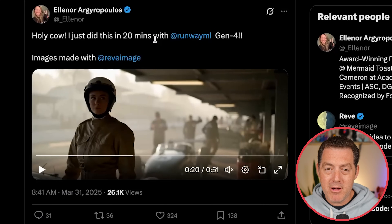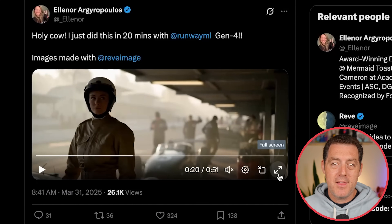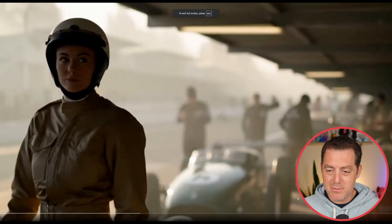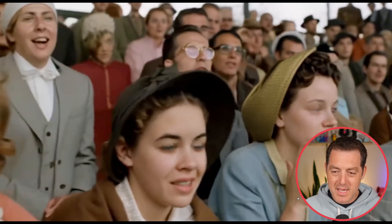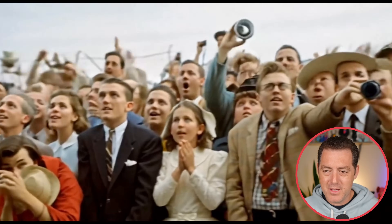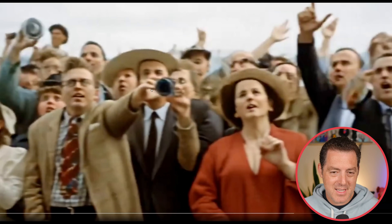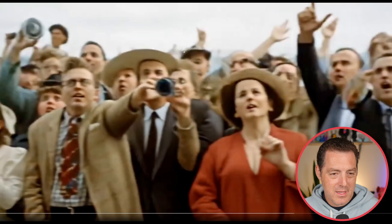Here's something that Eleanor built. She said: 'I did this in 20 minutes with Runway Gen 4, images made by Reeve.' So the initial images were made by Reeve and then uploaded to Runway. All of the people look perfect — look at the hands, the hands all look good. There's a little mistake here: we have this guy who's kind of taking a photo but his arm is out the wrong direction, and then his other arm is coming out of the guy next to him. So a little flawed, but still really good.